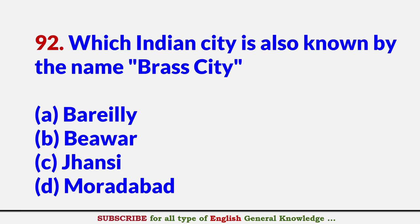Which Indian city is also known by the name Brass City? Answer D: Moradabad.